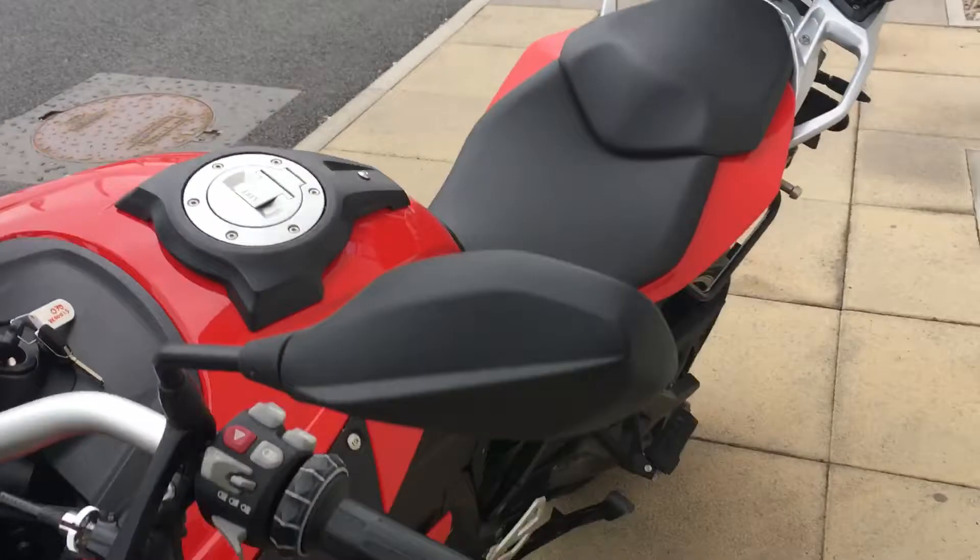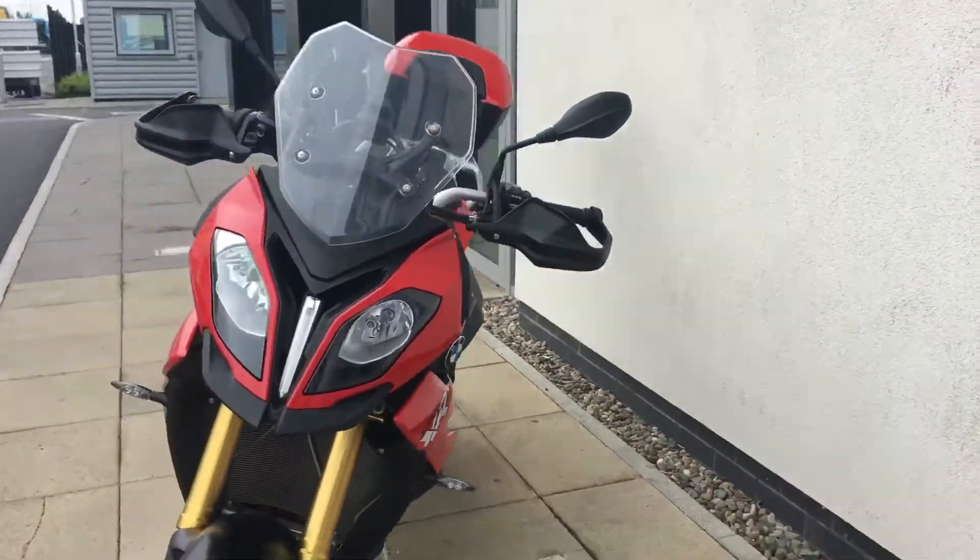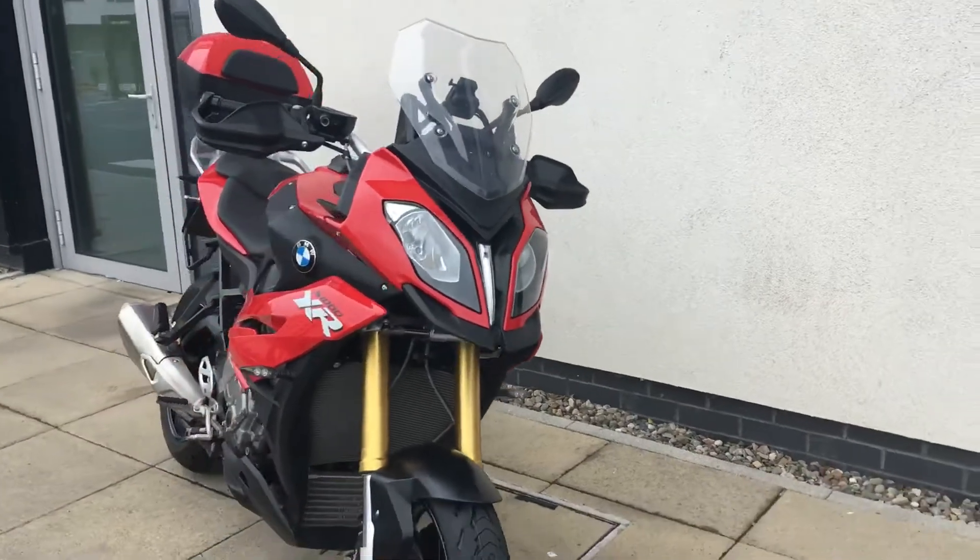So if you'd like to arrange a viewing of the bike, give me a call. Patrick's my name and the contact number here is 01-864-777.